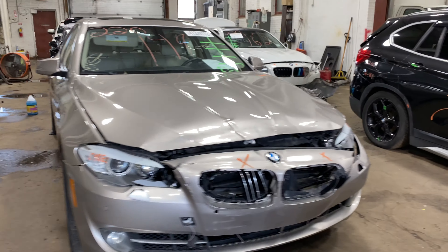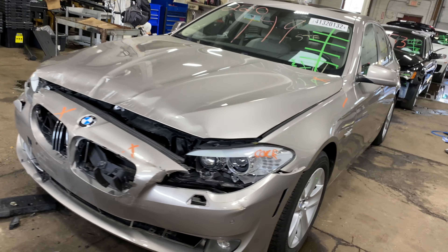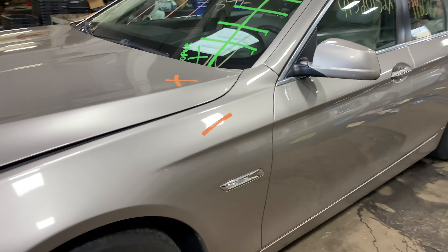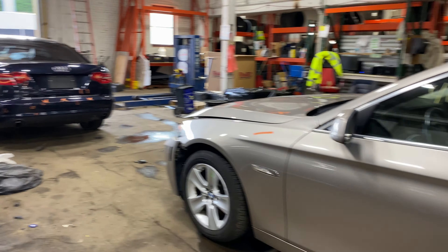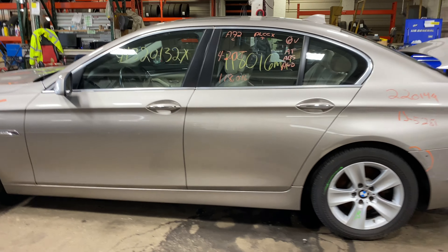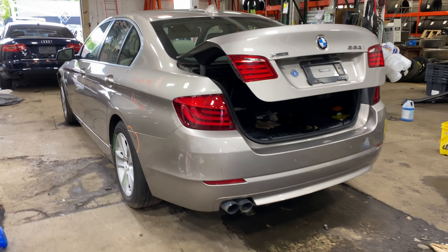Welcome to Tom's 4 Auto Parts Video Inventory. Today, stop number 220149. We do have a 2013 BMW 528i, 118,000 miles on that four-cylinder, two-liter turbo. This one did come to us from local auction from a recent collision.